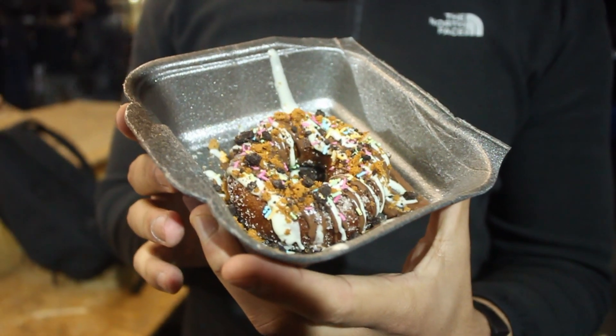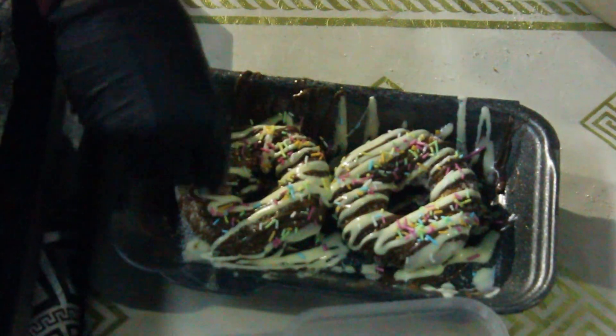Fully loaded donut — you've got Biscoff, you've got Oreo, you've got white chocolate, you've got milk chocolate. Fun Fair Donuts — these are delicious.